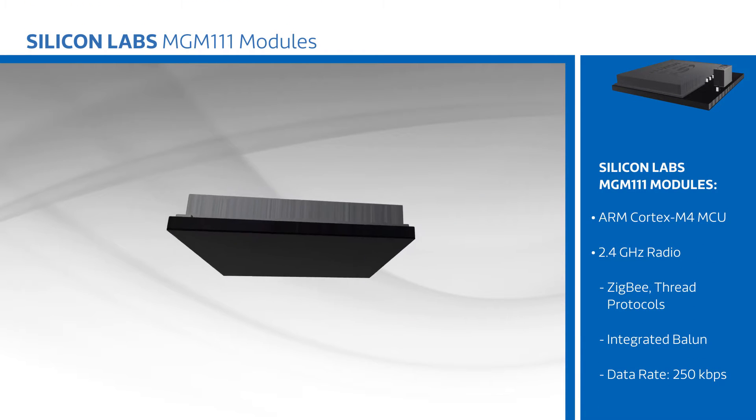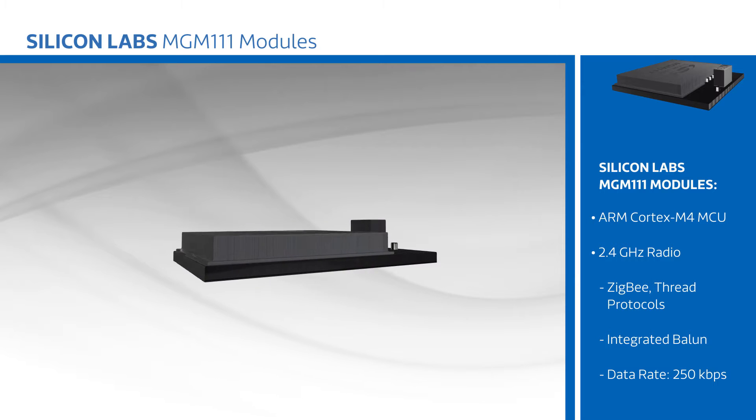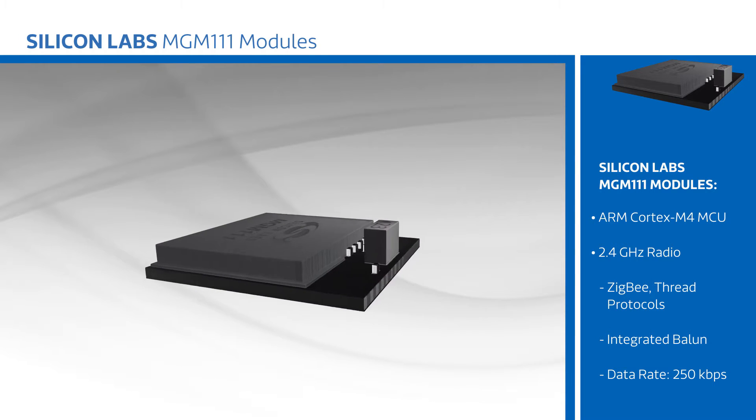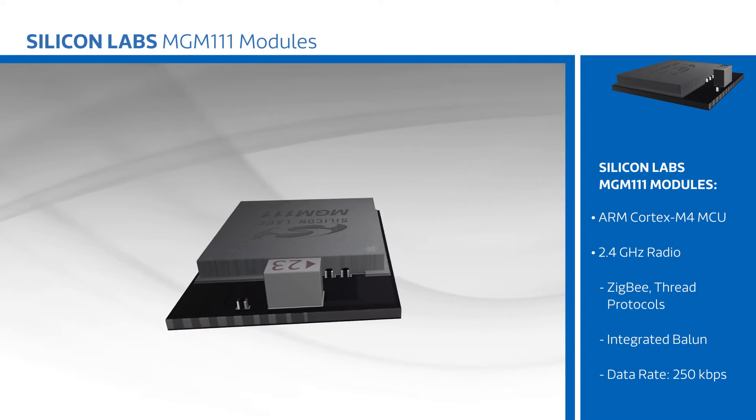The MGM-111 is based on the EFR32 Mighty Gecko SoC, a highly integrated, energy-efficient device that includes an ARM Cortex-M4 with DSP extensions and an FPU, and a 2.4 GHz radio with support for wireless mesh networking using the Zigbee or Thread protocols.